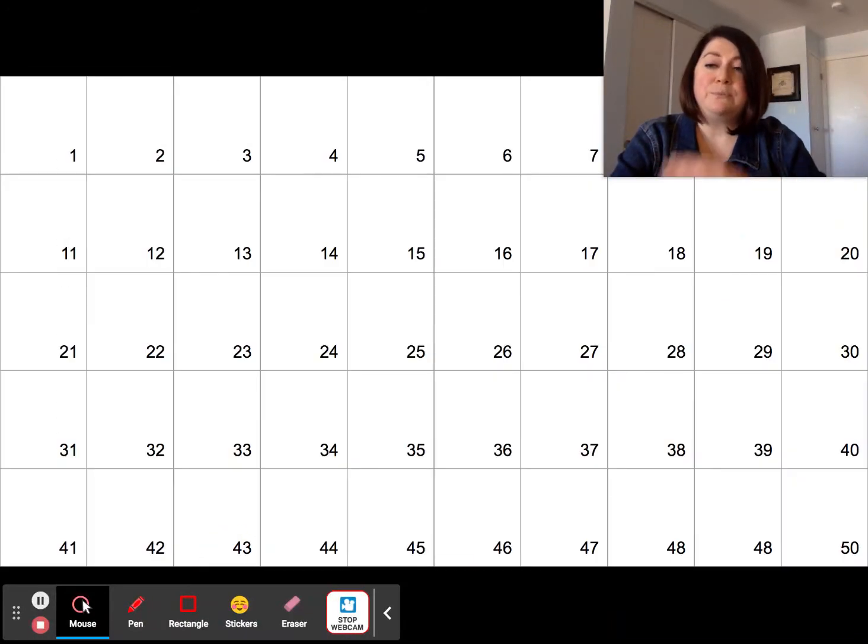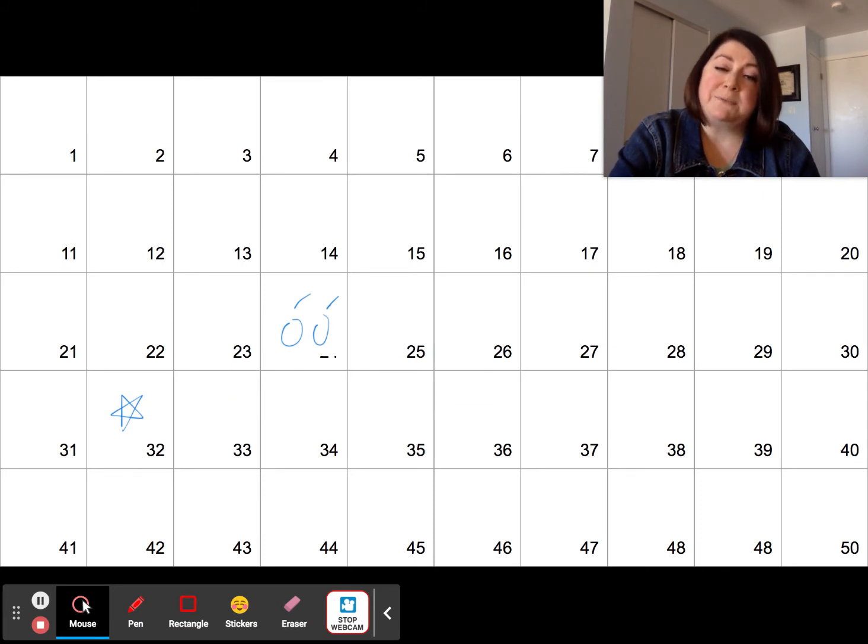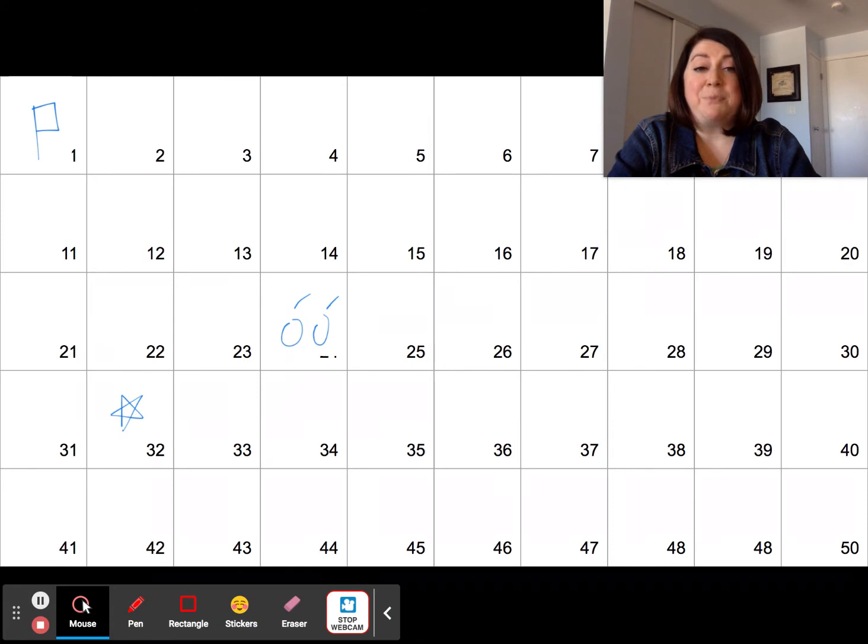In the classroom, I'll project a grid like this. I've included 50 questions, but you could easily tailor it to as many as you need or how many you have time for. A team picks a number, I ask the question, they get it right, and I'll reveal the points. So if this question was a star, they get three points; next player picks 24, double bomb is minus two; team after that picks one, which is a flag — that's five points.